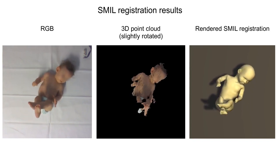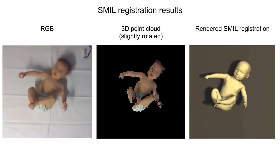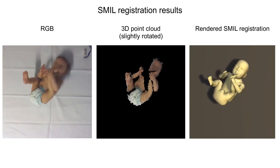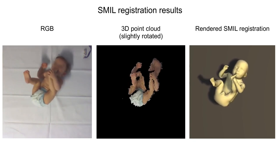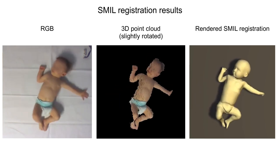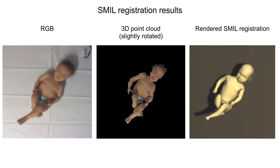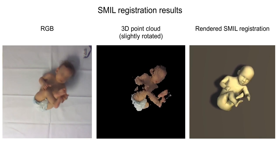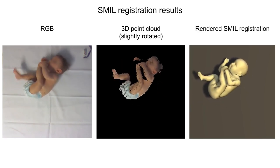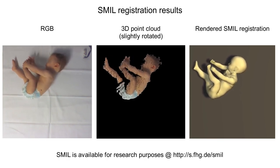In conclusion, we created the skinned multi-infant linear model from low-quality, incomplete RGBD scans. We presented a method to register the model to RGBD data, which accurately captures shape and pose of freely moving infants. In our paper, we present a case study on using SMILE for medical infant motion analysis. SMILE opens up further applications, like quantifying therapy or disease progression, growth tracking, or monitoring motor development. SMILE is made publicly available to the community for research purposes.